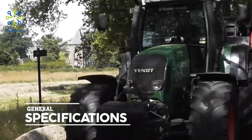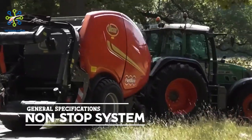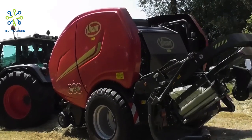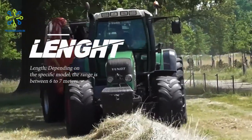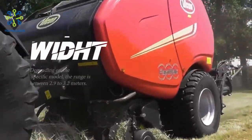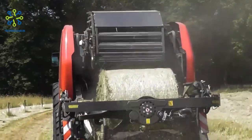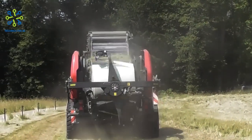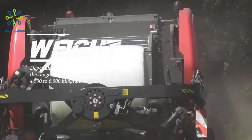General specifications for the Vicon Fast Bale Non-Stop Baler include its Non-Stop System for continuous compaction, increasing efficiency and productivity. Dimensions and weight vary depending on the specific model: length ranges from 6 to 7 meters, width from 2.9 to 3.2 meters, height from 2.8 to 3 meters, and weight from 4,500 to 6,000 kilograms.